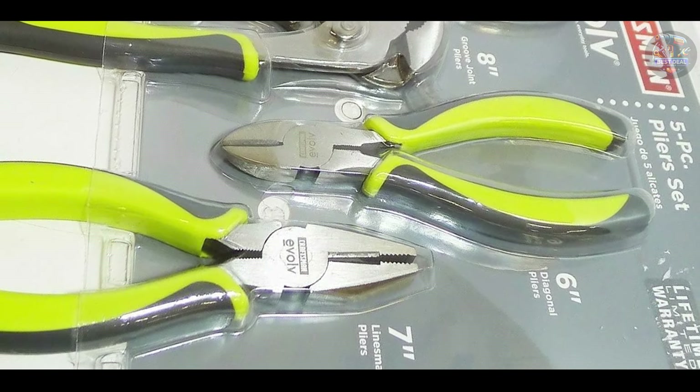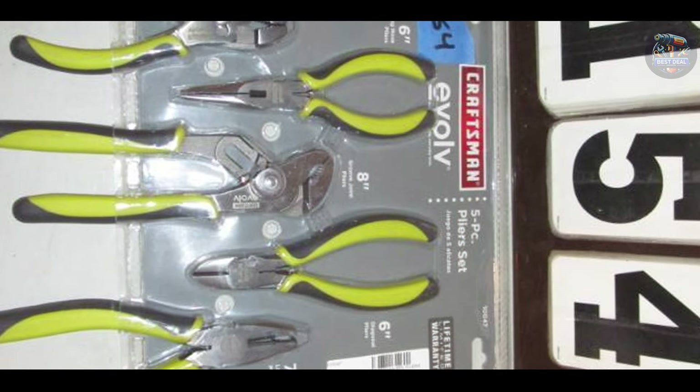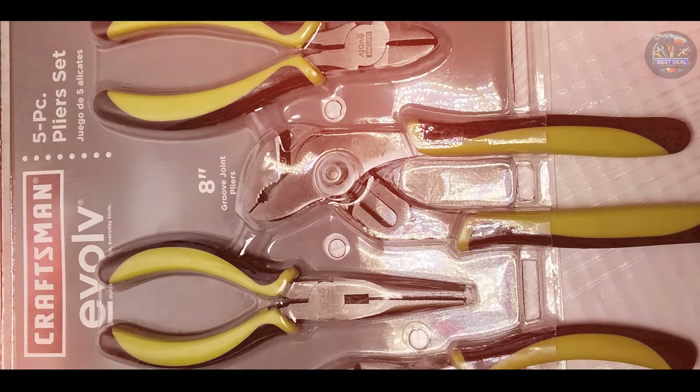Craftsman tools are known for their longevity, and the Evolve 5-Piece Pliers Set is no exception. The drop-forged steel construction and heat-treated cutting edges ensure these pliers can withstand heavy use and maintain their sharpness over time, making them a reliable addition to any mechanic's toolkit.